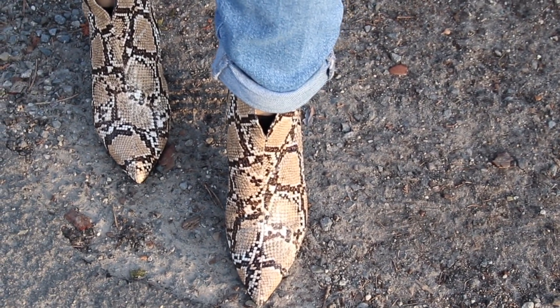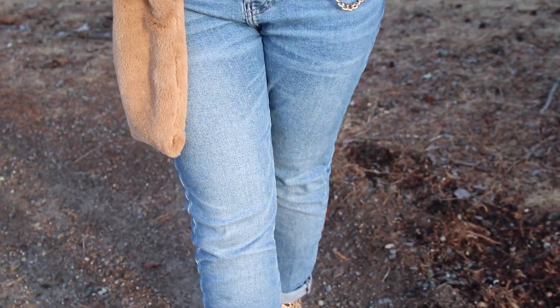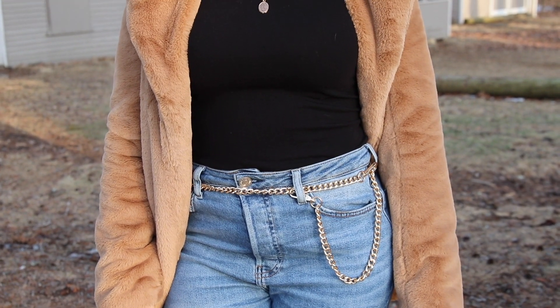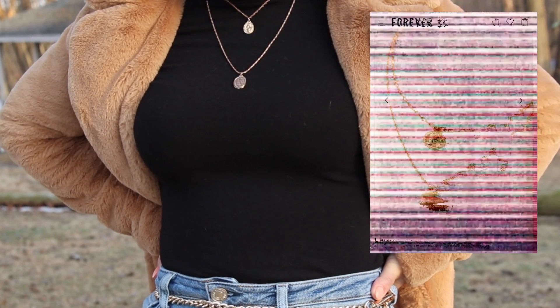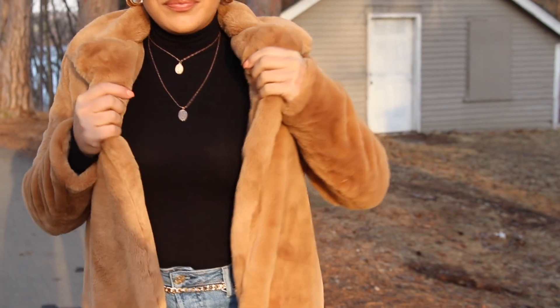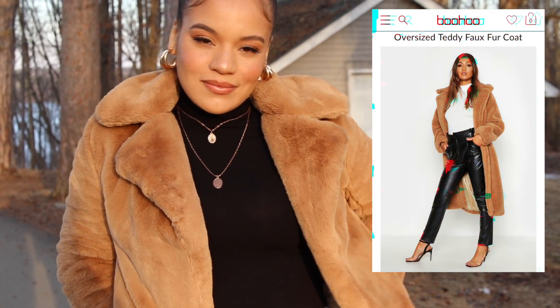My favorite part of this whole look are these snake print booties from Boohoo! They are super comfy and they have that extra heel which is going to be perfect for any petite girls like me! I have heavily accessorized this with some layered necklaces from Forever 21 which I absolutely love! And I'm wearing this bossy, super cute, dope coat from Boohoo as well!